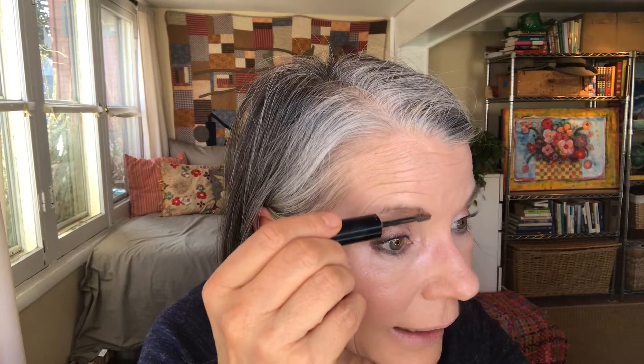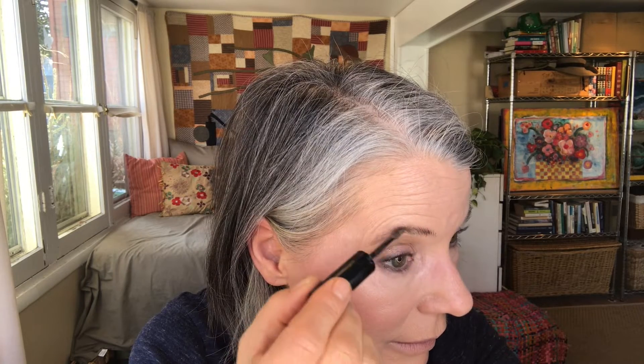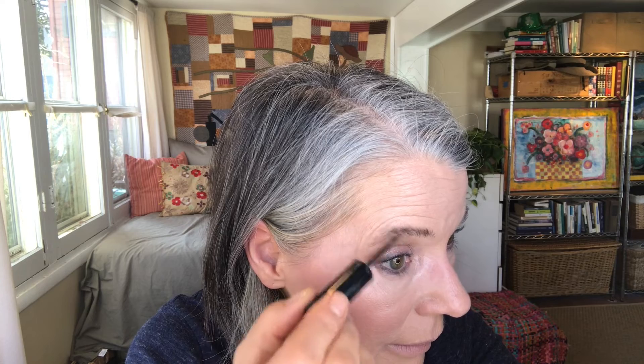Eyeliner done, eyeshadow done. For eyebrows I really like this CoverGirl Easy Breezy Brow — it has pretty much replaced my Gimme Brow for a fraction of the cost. I think this is $6 and Gimme Brow is in the $20-some range. This is a thickening and darkening brow mascara — it helps fluff them up. Many days that's all I need.